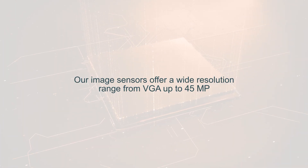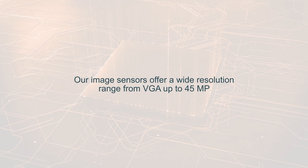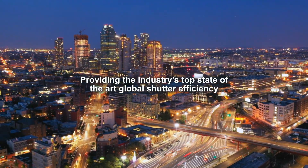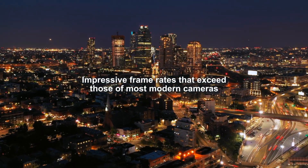Our image sensors offer a wide resolution range from VGA up to 45 MP, while providing the industry's top state-of-the-art global shutter efficiency and impressive frame rates that exceed those of most modern cameras.